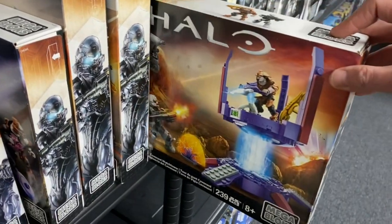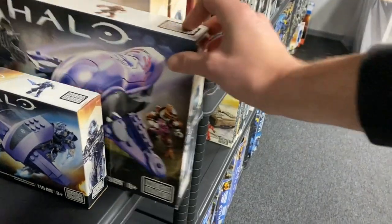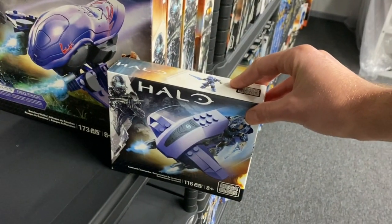From there we move on to the Covenant Watchtower, two Phaeton Gunship sets, a Banshee Strike, and a Covenant Commander Ghost set that comes with dual Madama.